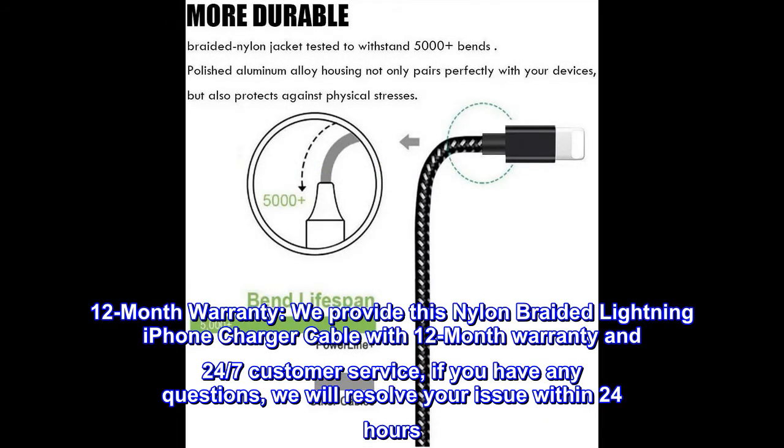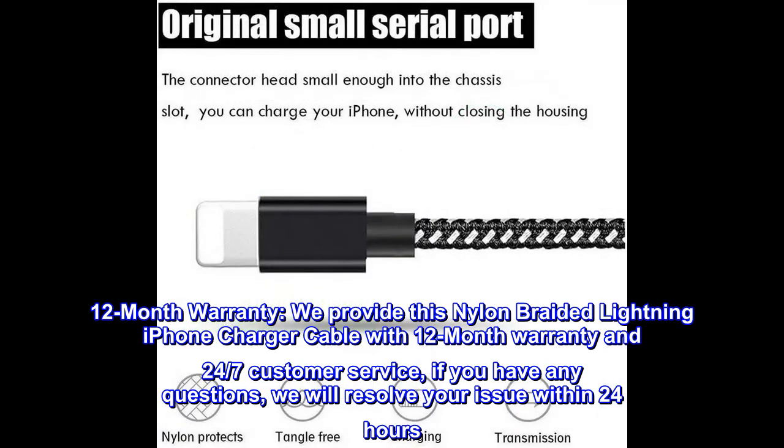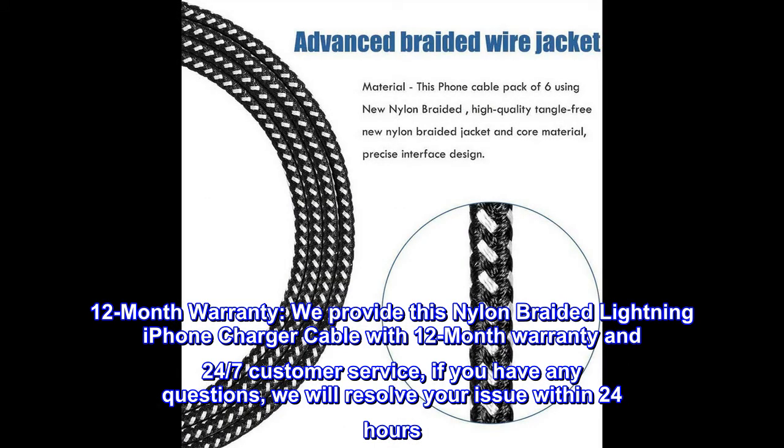12 Month Warranty. We provide this nylon braided Lightning iPhone charger cable with a 12-month warranty and 24/7 customer service. If you have any questions, we will resolve your issue within 24 hours.